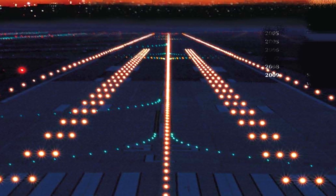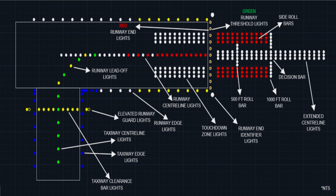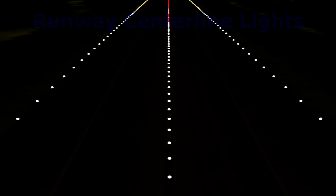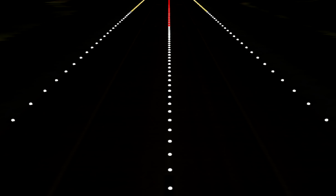Touchdown zone light intensities are stepped up in conjunction with the runway edge lights. In conditions of reduced visibility, runway edge lights do not provide sufficient directional guidance to enable pilots to accurately steer along the centerline. To assist pilots, many airports have installed runway centerline lights, which are similar to touchdown lights but are placed along the entire centerline with a 75-foot interval between them.